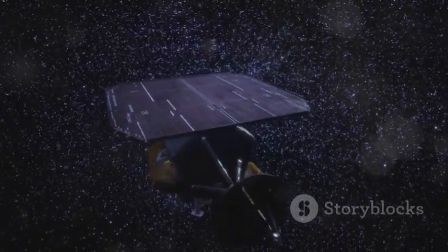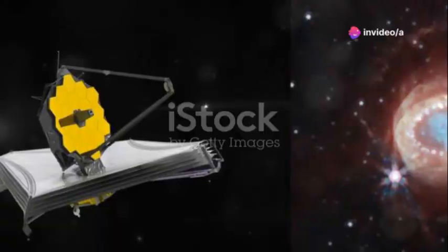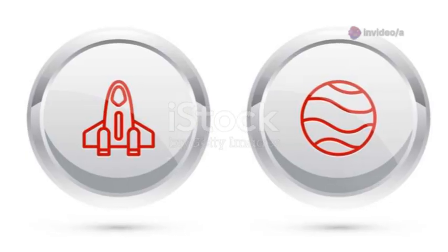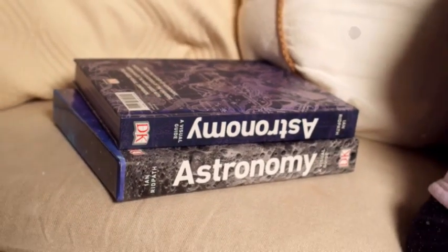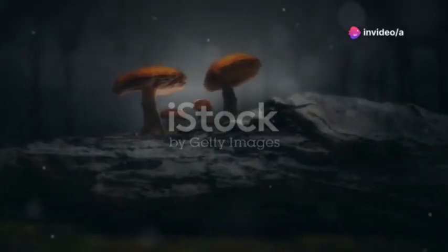JWST isn't just confirming old ideas — it's revealing how much we still have to learn. The most valuable discoveries are the ones that surprise us. They push the boundaries of knowledge and open new fields of research. The textbooks of tomorrow will be filled with chapters that only JWST could write. We're living through a scientific revolution.